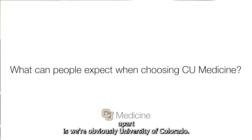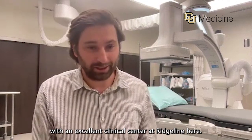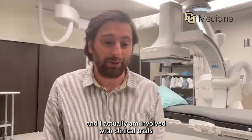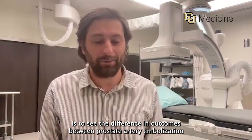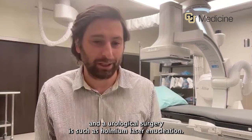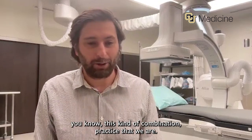What sets us apart is we're University of Colorado, combining an excellent academic center with an excellent clinical center here. I am an assistant professor and clinical professor, and I'm involved in clinical trials — one specifically comparing outcomes between prostate artery embolization and urological surgery. There are no places in the Denver metro area doing this kind of combination of practice that we are.